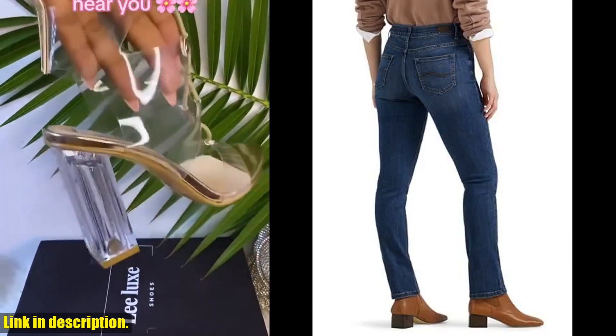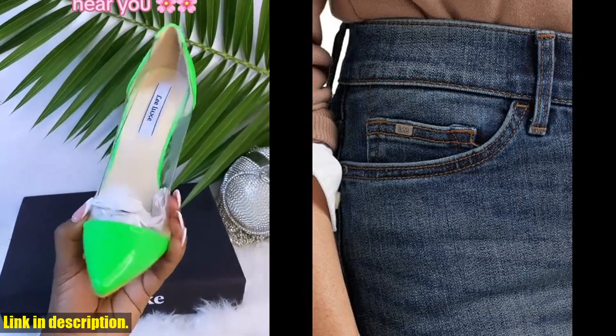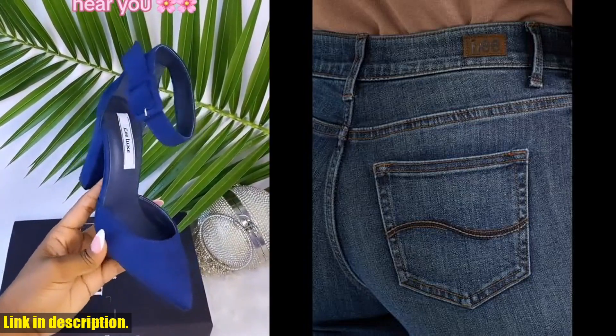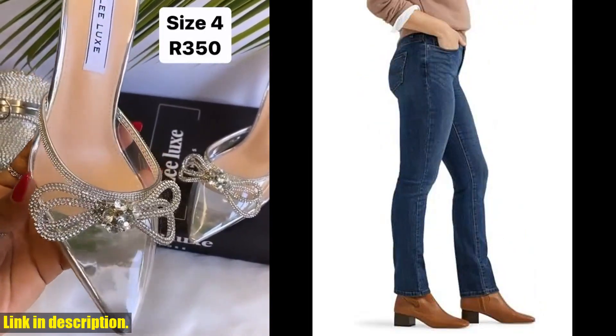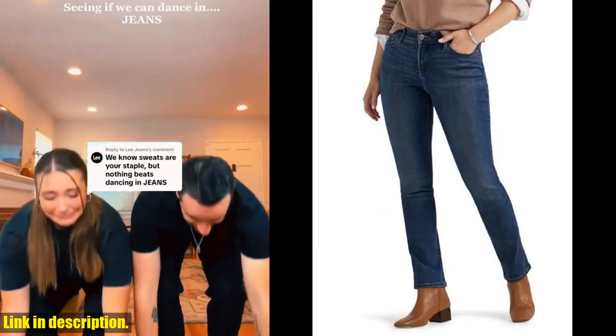Today, I'll be reviewing the Lee Women's Ultra Luxe Comfort with Flex Motion Straight Leg Jeans. Let me tell you, these jeans are a game changer. With their ultra-luxurious fabric and flex motion technology, they provide ultimate comfort and freedom of movement all day long. The classic straight leg design is perfect for any occasion, whether you're heading to the office or going out for a night on the town.